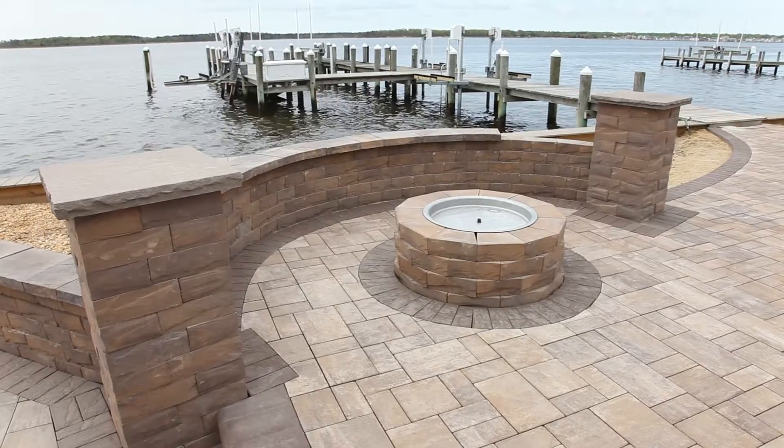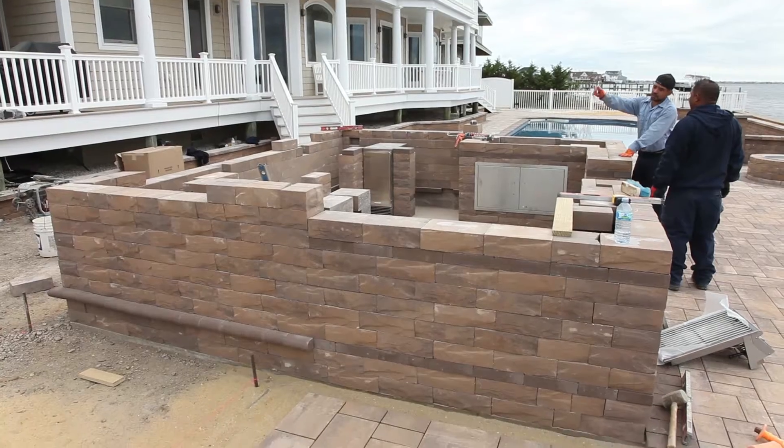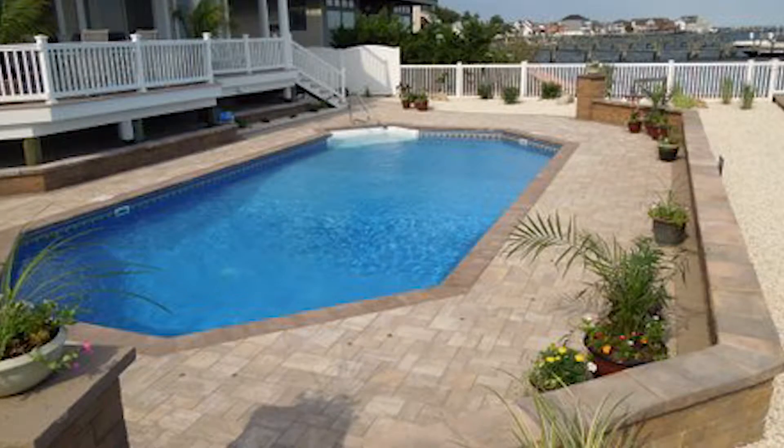We have a fire pit over here. We have an elaborate outdoor kitchen over here. There'll be a hot tub that'll be introduced over in this corner eventually — just really gratifying.